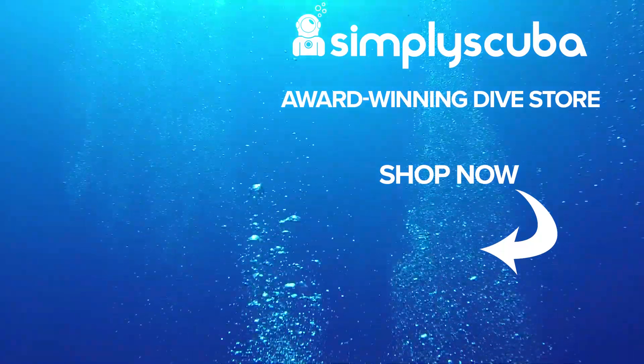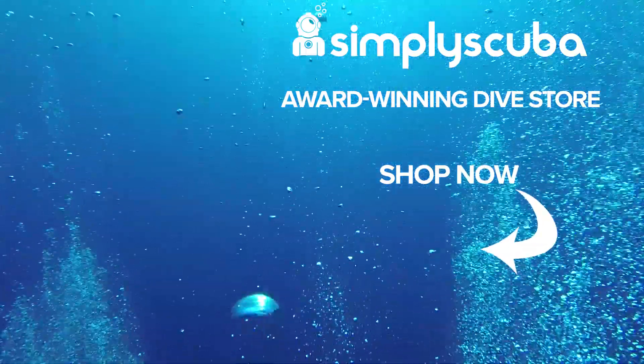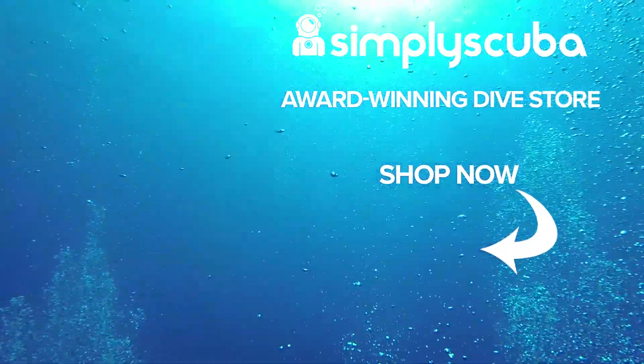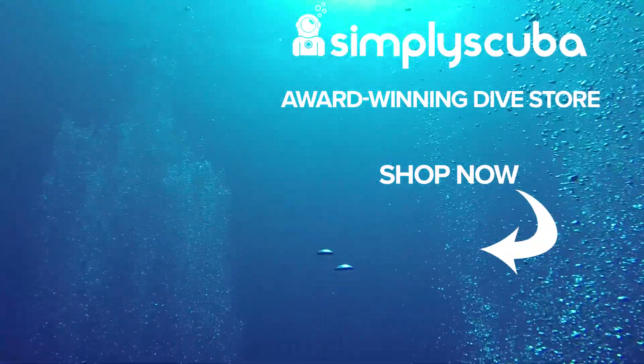If you're watching this on Twitter, why not give us a like and a retweet. And to our awesome YouTube family, you know what to do. Thanks for watching, safe diving. We are an online dive store serving the UK and the world for all your diving equipment needs. Why not visit us at simplyscuba.com or click the box on your screen. Thank you.